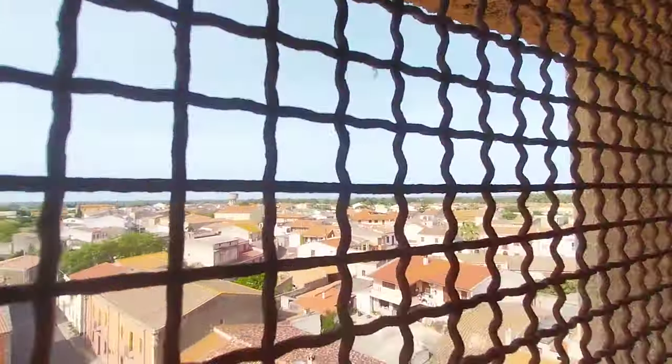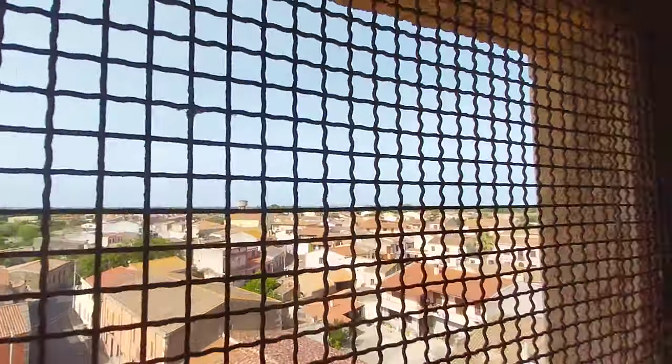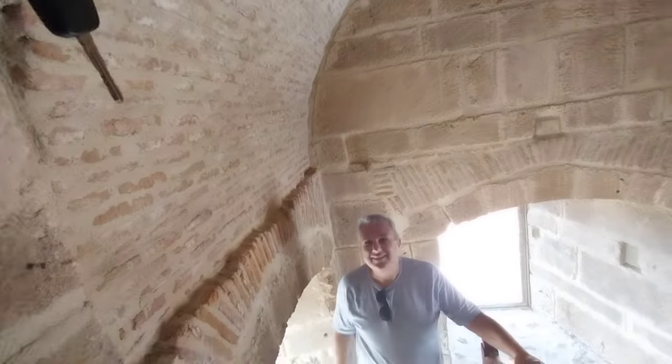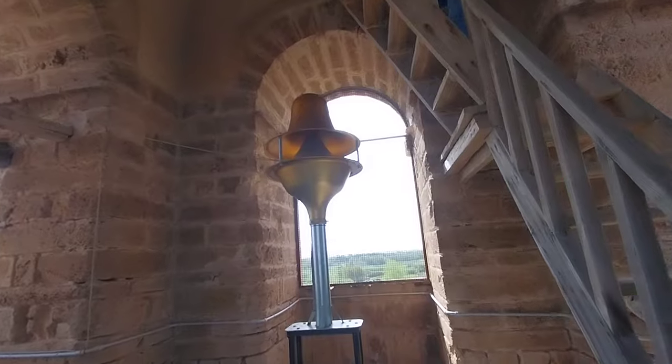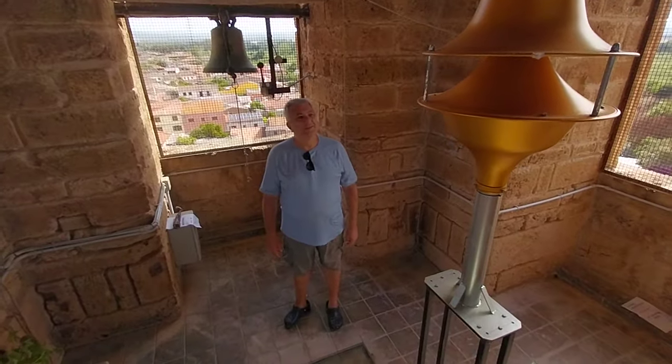That big construction there — is that a water tower? Yes, a water tower. You should check with the local town hall to confirm the name of the town. We have arrived at the level of the bells — siamo al piano delle campane.